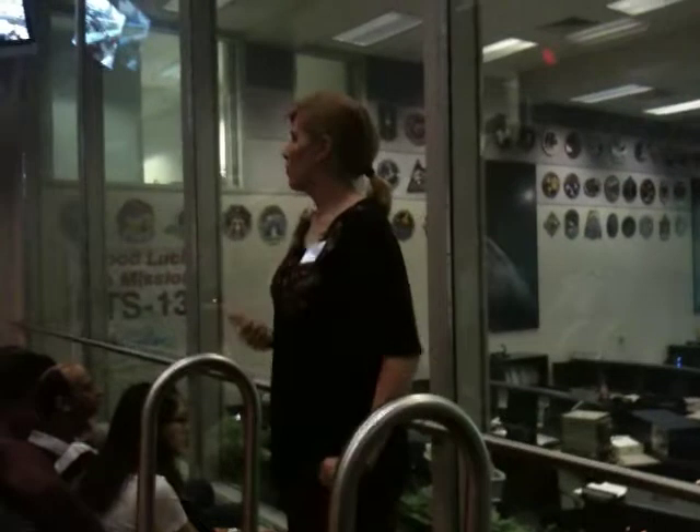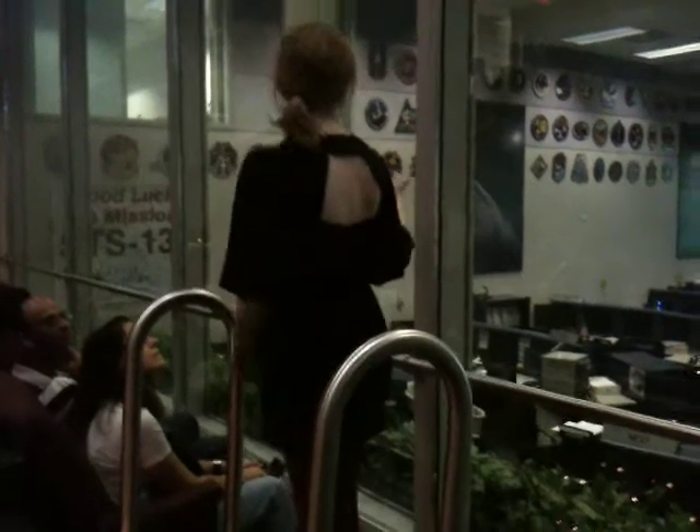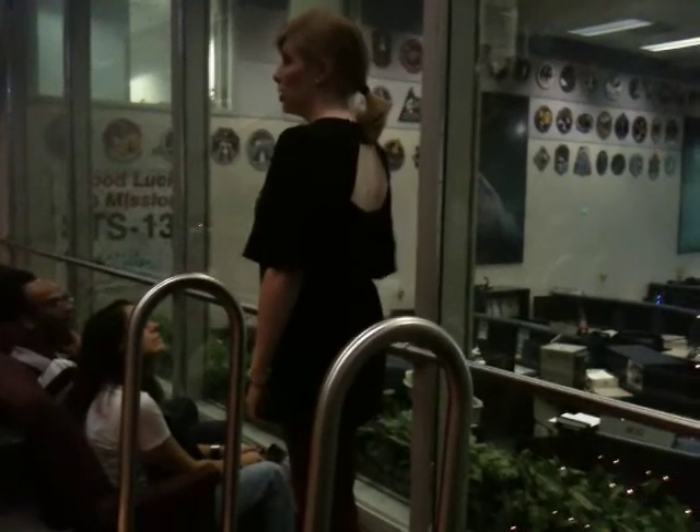This room has been active since 1995 for the past 64 shuttle missions. Whenever you saw those rocket boosters ignite at Cape Canaveral, Florida, and there has been a shuttle attached to them, this has been the room to take over. It's the shuttle mission control.